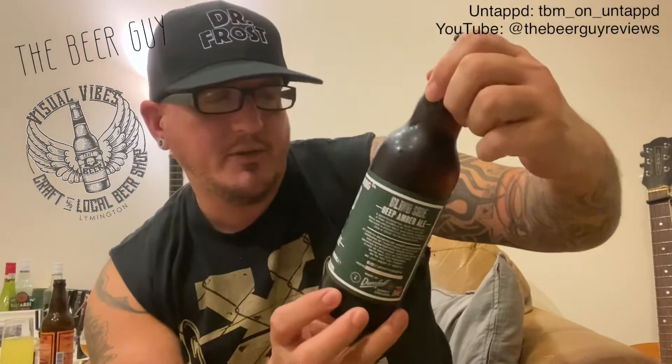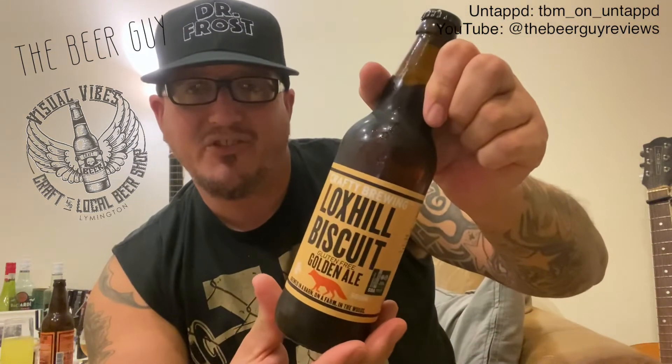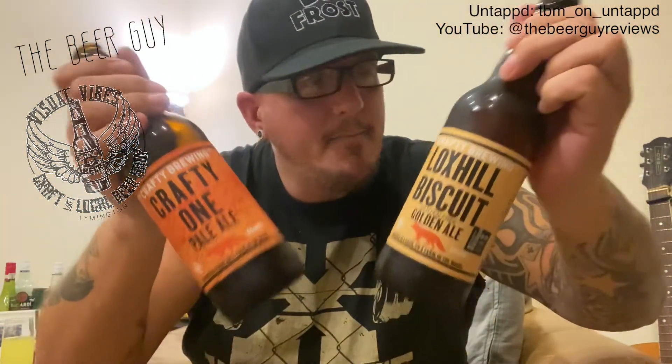We've got three of these — I will do a video on the other two: Blind Side, the deep amber ale, and Lox Hill Biscuit, the gluten-free golden ale. Get them down at Visual Vibes craft and local beer shop in Livington — four of these for a tenner. I would highly recommend.